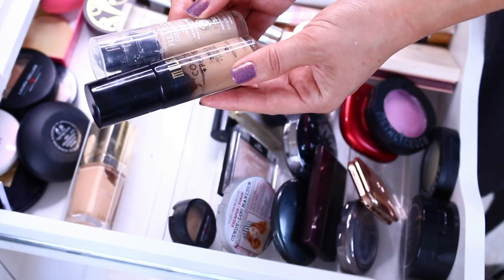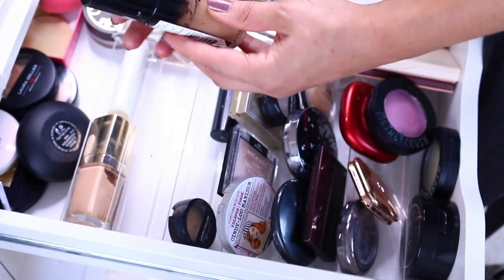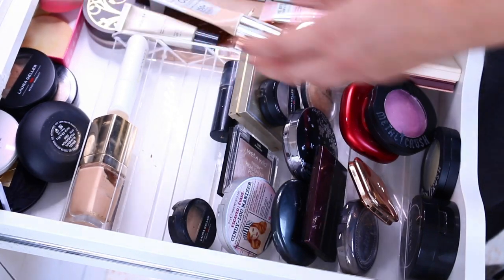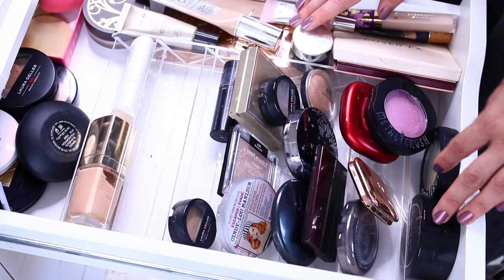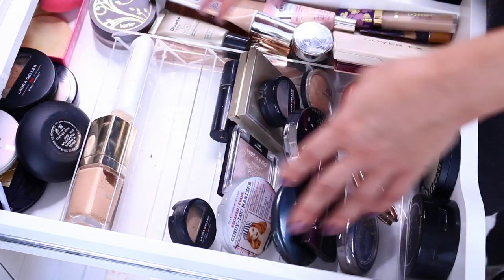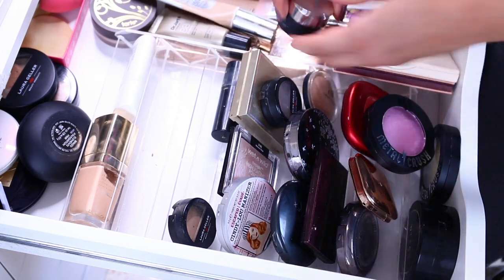One is too dark — Milani Conceal and Perfect, and Revlon Color Stay. They're okay, but you know what, I'm just going to throw them away. I'm done. I have a very decent foundation by Dolce & Gabbana, I have my BB creams and my powders, so I don't really need those. That actually makes me feel good, not going to lie.